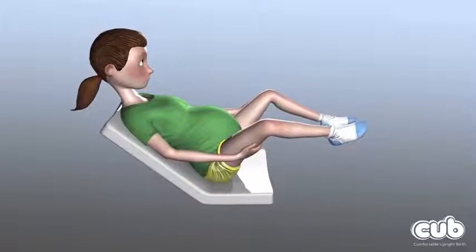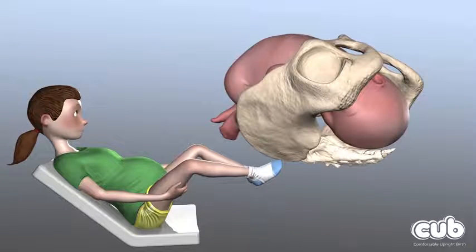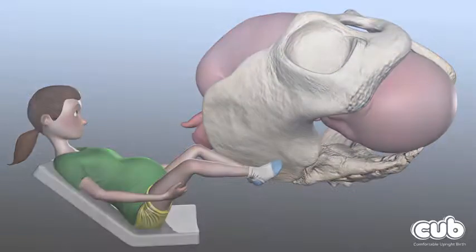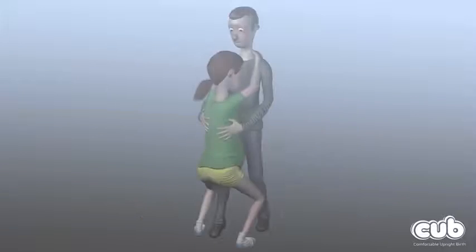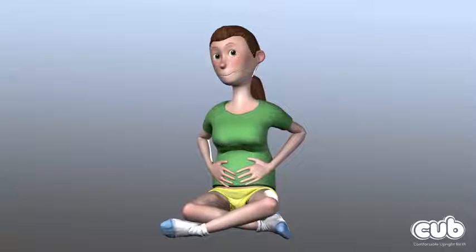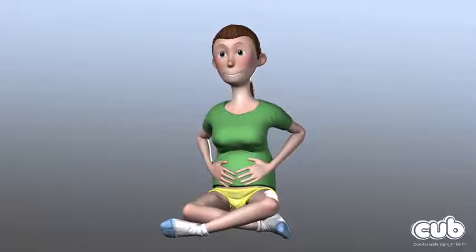It is very common for women to be encouraged to lay down on a bed on their backs to give birth, but this position can stop the natural movements of the mother's pelvis, giving baby less space to move through the birth canal. Remaining active and mobile by adopting a range of upright positions during labour can make giving birth not only more comfortable, but quicker, easier and safer for the mother and her baby.